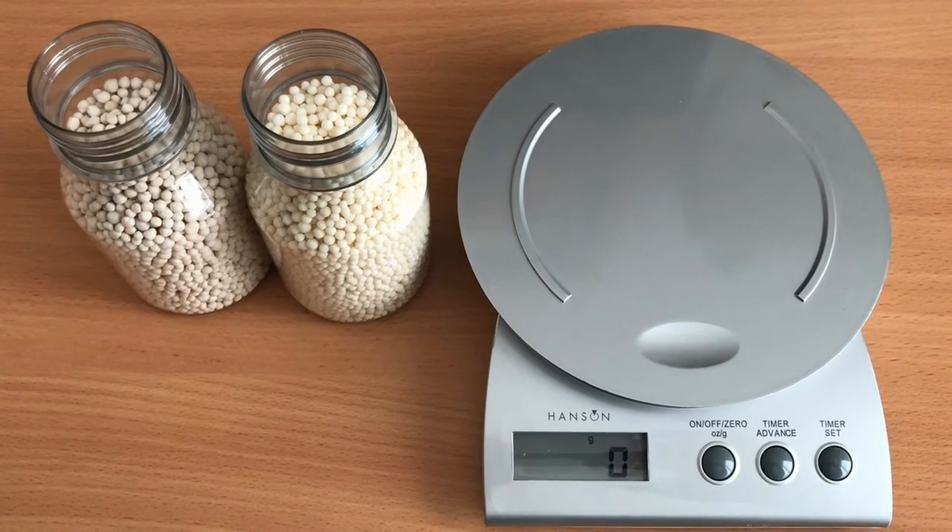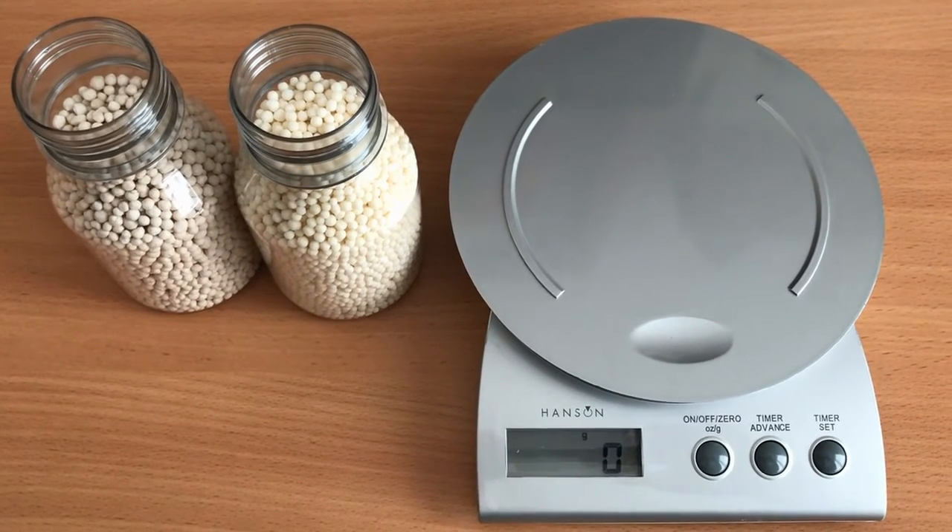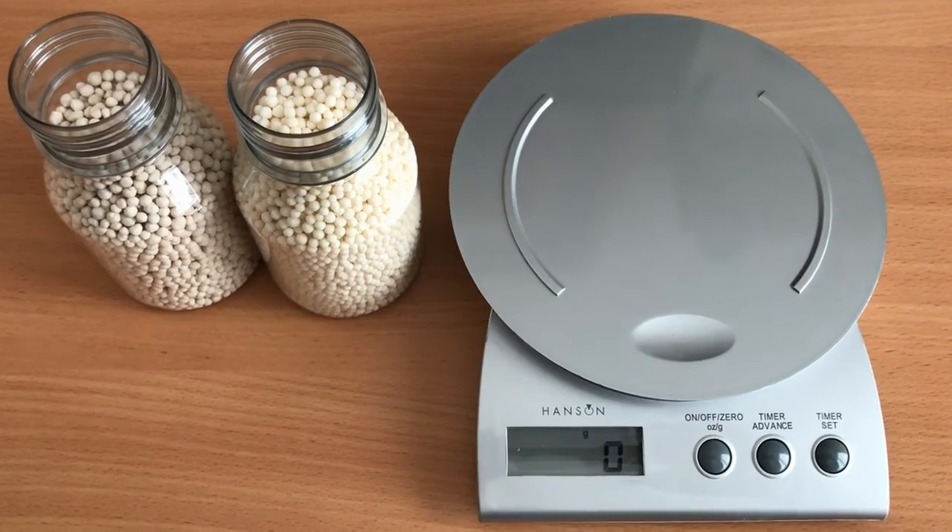Both pots have been filled to the same level. So just to demonstrate bulk density, I'm going to put both onto the weigher.